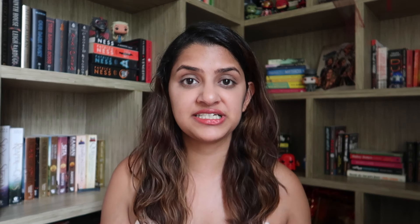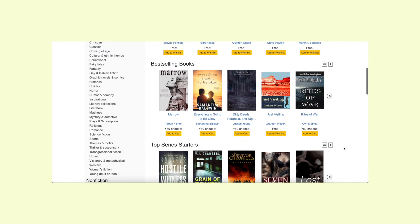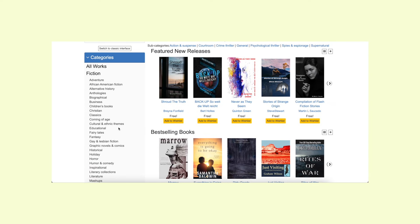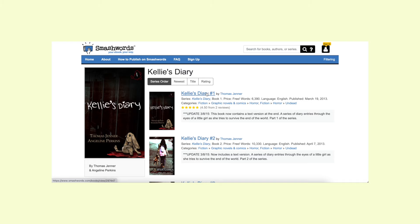The next website is smashwords.com, which has an extensive collection of free books. When you go into the search function, just click on the free tab to see all books available for free. Try the horror and thriller section and the graphic novel section — those appear to be really good. Browse through the entire website and I'm sure you'll find books worth your while, and they're all absolutely free.